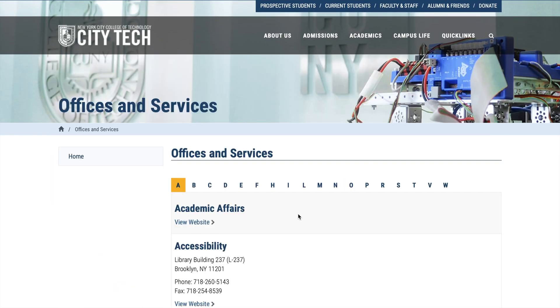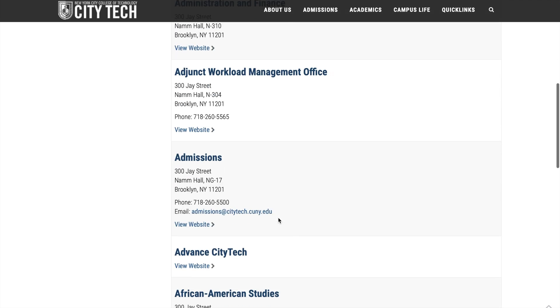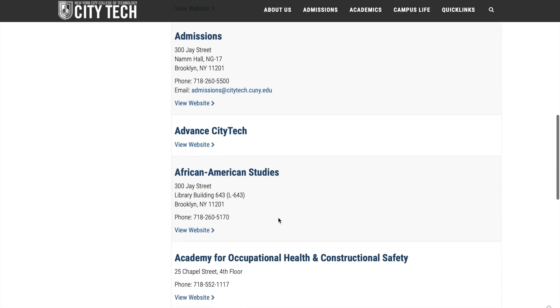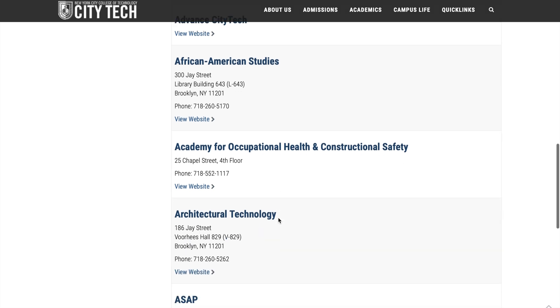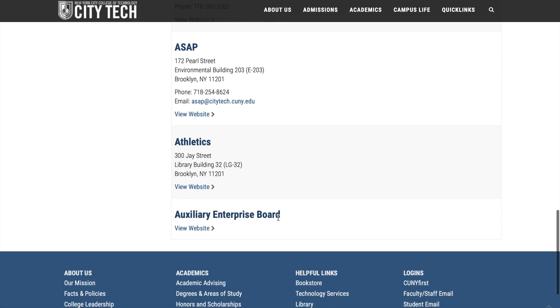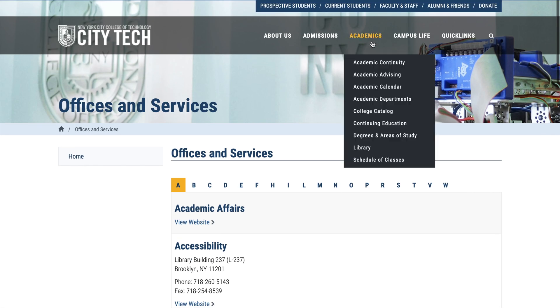The Offices and Services section gives you every office's information. If you need to contact any department, you can simply look up their phone number or fax number and call them, which is really convenient.